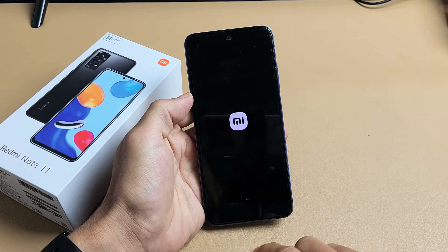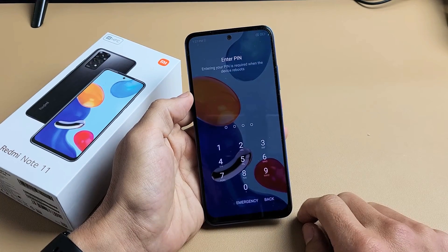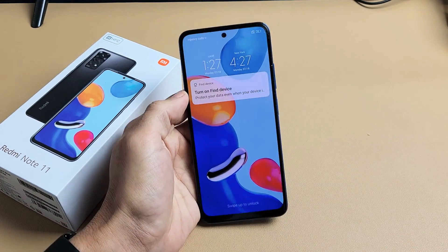Just waiting for this to boot back up so you can see. And there we go. Pretty simple. Any questions or issues, just comment below. Good luck guys, bye.